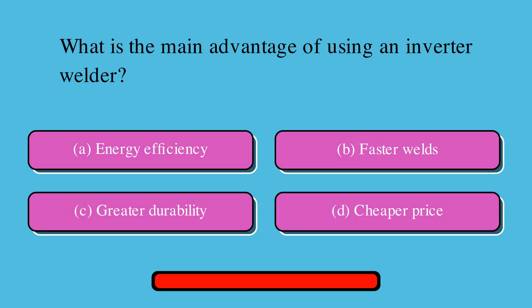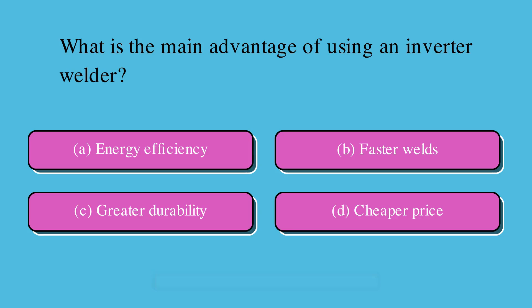What is the main advantage of using an inverter welder? Is it A. Energy efficiency, B. Faster welds, C. Greater durability, or D. Cheaper price? The correct answer is A. Energy efficiency.